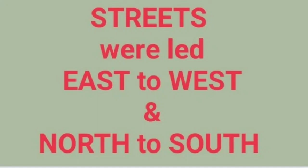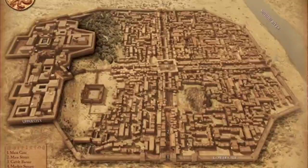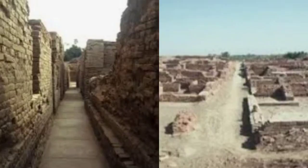Streets were also laid out very scientifically. They were normally constructed east to west and north to south, which divided the city into many sections. The roads were laid out in such a way that they used to be cleaned automatically by the blowing winds, and that is why they were constructed either north to south or east to west.